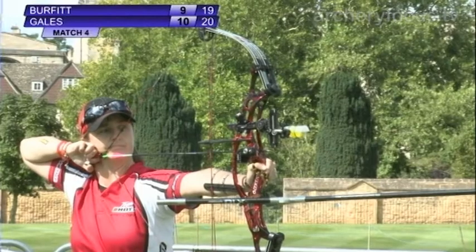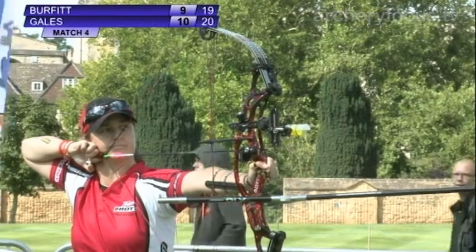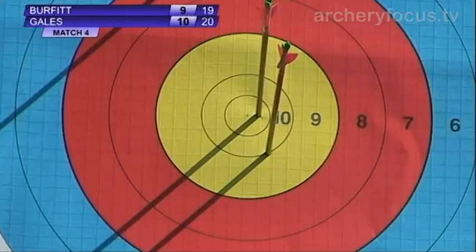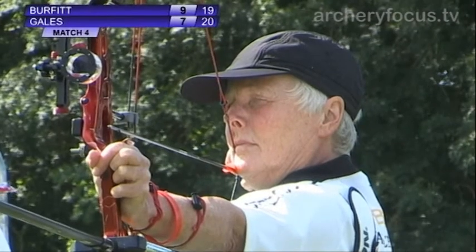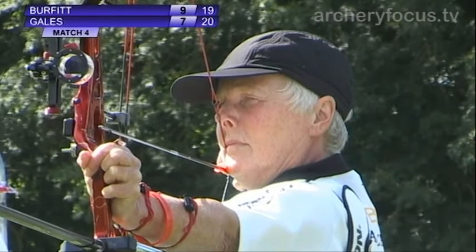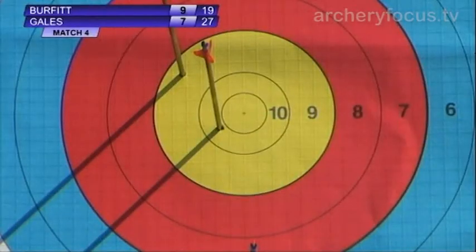One arrow left each this set. And with that final arrow, Gales goes up north into the seven. Possibly a window opportunity for Pauline Burfitt on target number two, but she can't take it — that's a six for her. So 27 points for Andrea Gales on target number one, 25 points for Pauline Burfitt on target number two. A two-point gap.